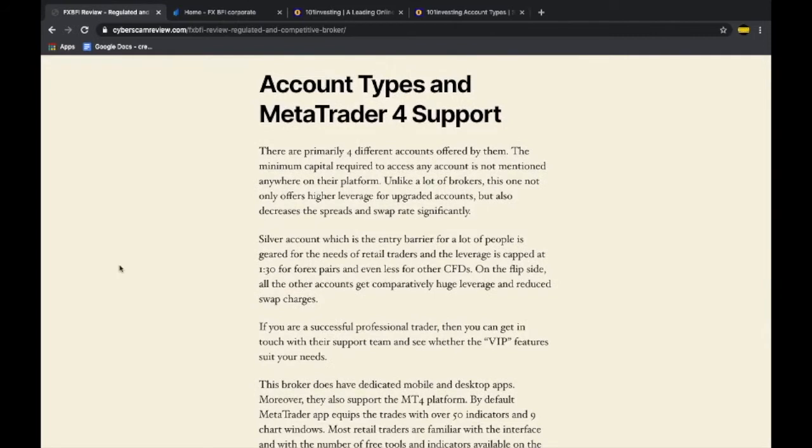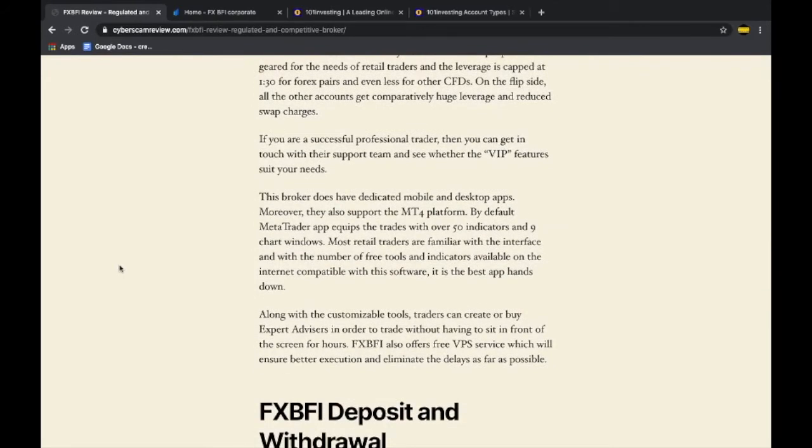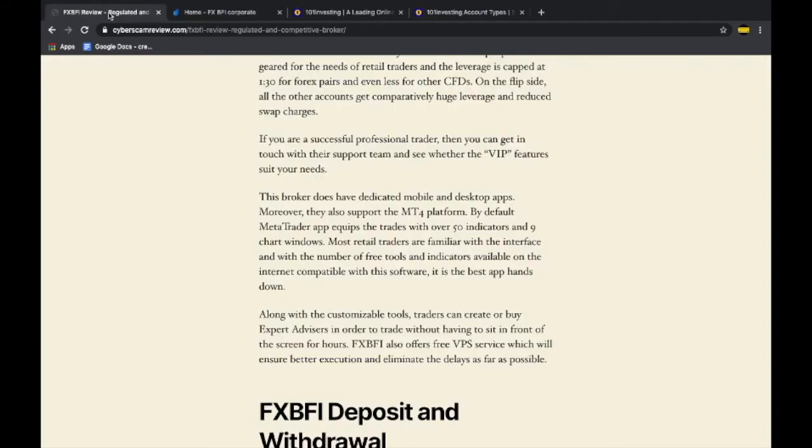Moving forward to the trading platform — they support MetaTrader 4, which means most retail traders will have no problem interacting with it. You're free to choose any trading strategy and are allowed to trade during major news events or high-impact press events. If you're a fan of algorithmic or automated trading, you can employ any expert advisors you want. They even offer a free VPS, so thumbs up for that.